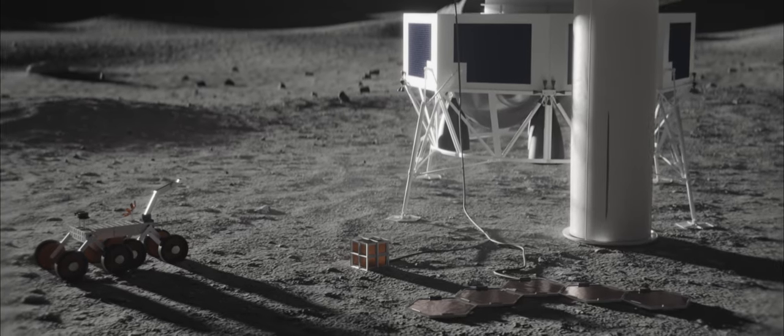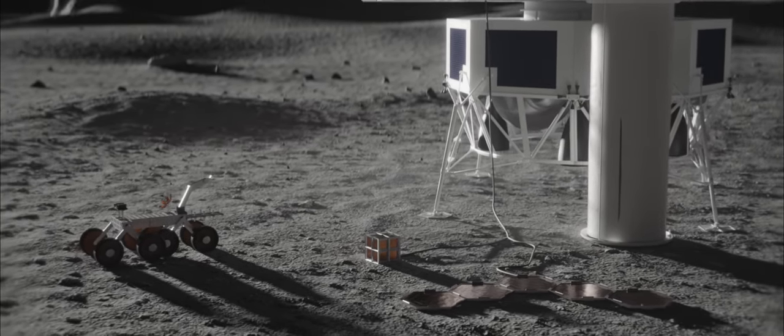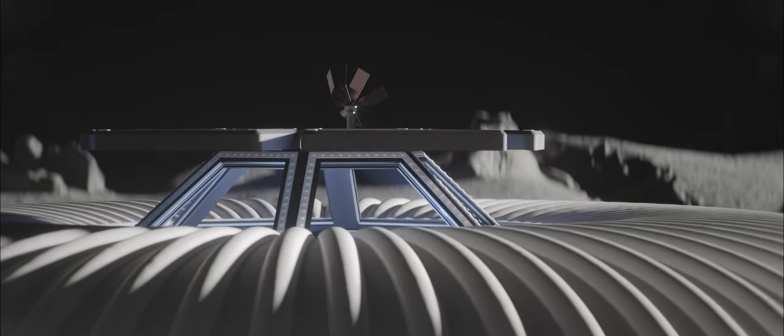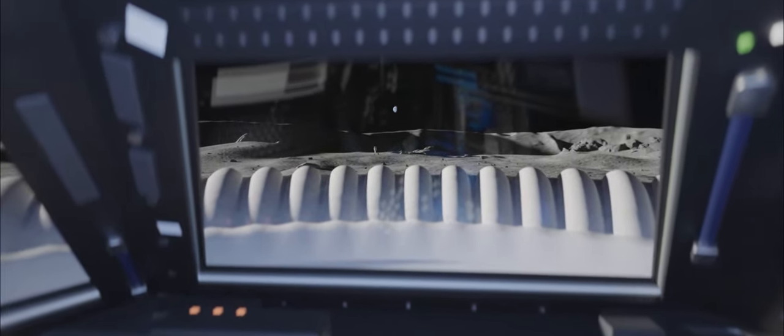Scientists could continue to measure the lunar environment or even analyze samples without astronauts inside the habitat. More than a technological leap, EuroHab will unlock new possibilities in the future of space exploration.